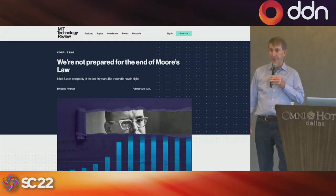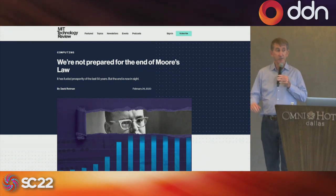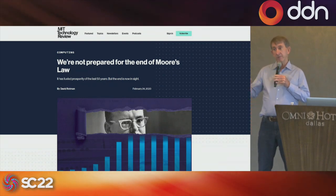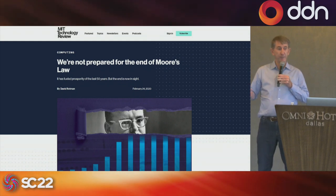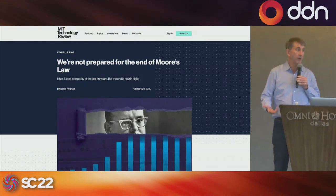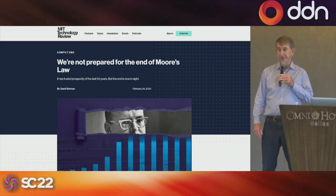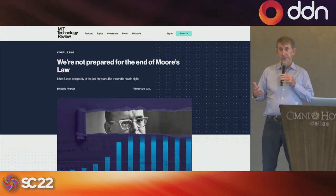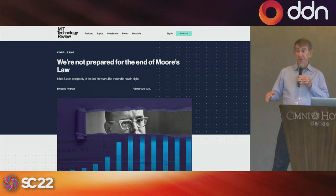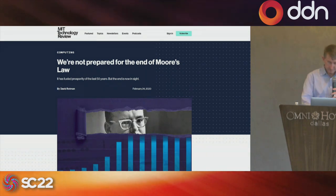Two years ago the world's data center usage rounded to zero percent of power. This year, for the first time, one to two percent of the world's power is used by data centers. If you look out five years, no one is going to want to spend five to ten percent of the world's energy on data centers. We're working with a large European customer on a new exascale procurement — they're looking at their power budget and saying they think they'll have to shut down their system 30% of the year. We're actually working with them so they don't have to do that, by really looking at power efficiency.